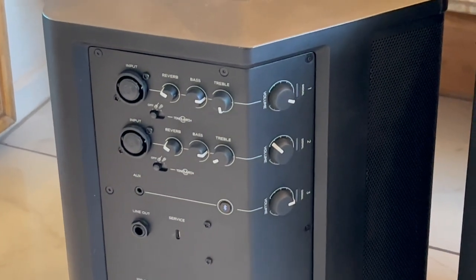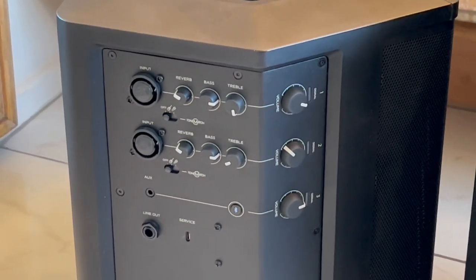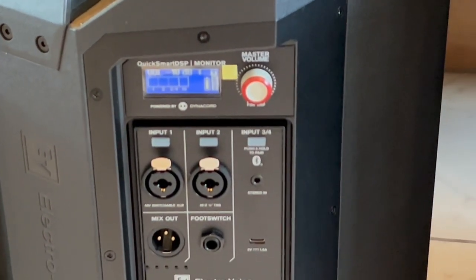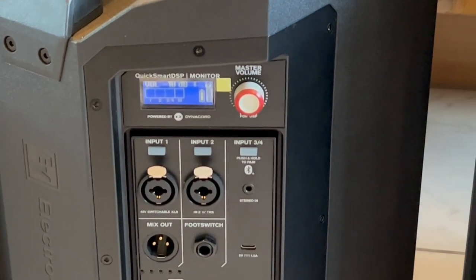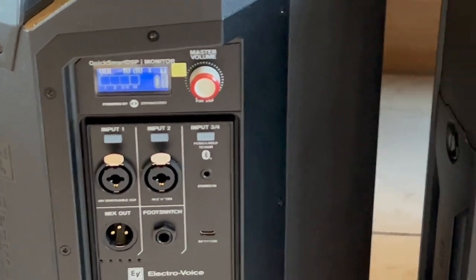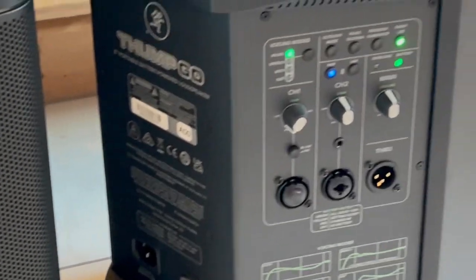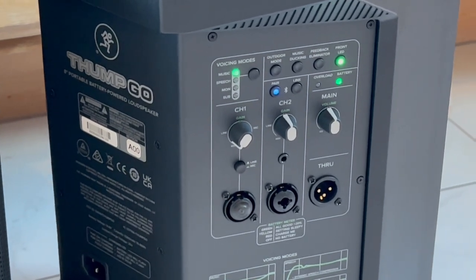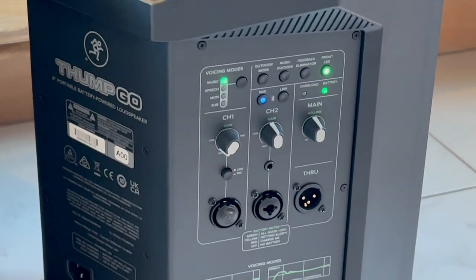On the Bose S1 Pro there's a reverb knob — you can boost or cut it quickly with the touch of your finger in the middle of a gig, even in low light. The EV also has reverb, easily reached, but you have to go through the LCD, which is a little more time consuming. Same thing with the JBL — you have to go to the app. The Mackie is a big downside here: no reverb at all — zero. So it's not really a musician speaker; it's more of an auxiliary or beginning DJ speaker.